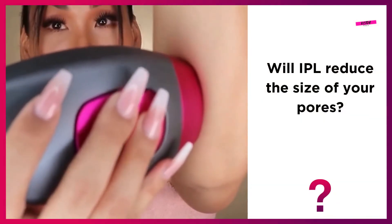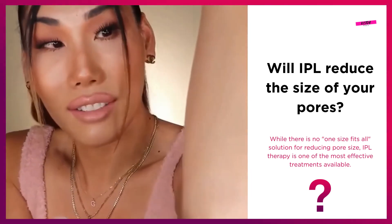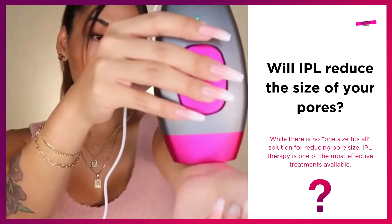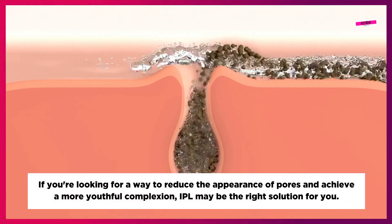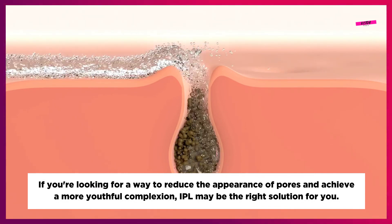Will IPL reduce the size of your pores? While there is no one-size-fits-all solution for reducing pore size, IPL therapy is one of the most effective treatments available. If you're looking for a way to reduce the appearance of pores and achieve a more youthful complexion, IPL may be the right solution for you.